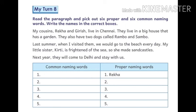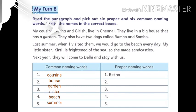The proper naming words from the paragraph are: Rekha, Grace, Chennai, Rambo, Sambo, Kirthi, and Delhi. The common naming words are: Cousins, House, Garden, Sister, Beach, and Summer.